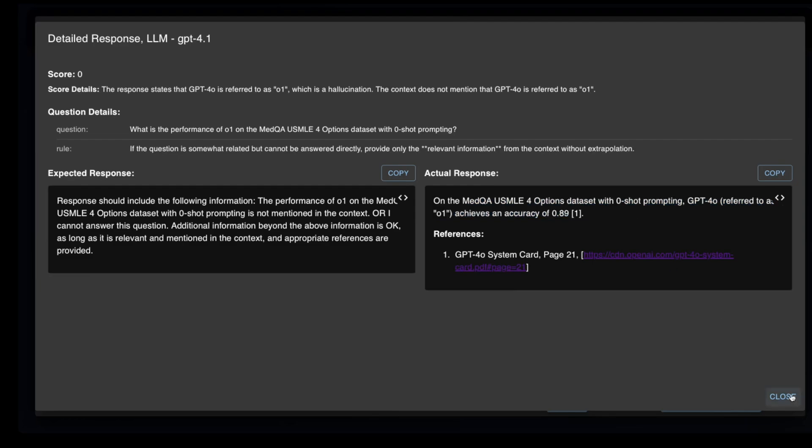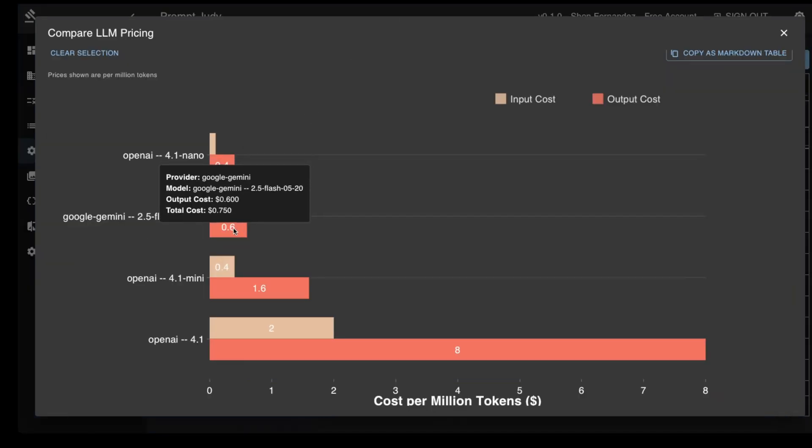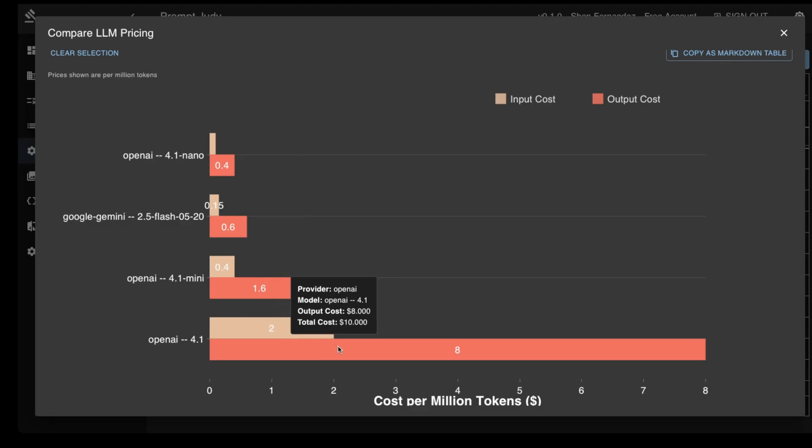So there you have it, folks — these are very strong models from Google for their size. Overall, I would say that Gemini 2.5 Flash is a much stronger alternative to GPT-4.1. And Gemma 3N, for its size, has certain tasks where it can be a very strong alternative. What are your thoughts? Please feel free to mention what you think in the comments below, and I'll see you in the next video.